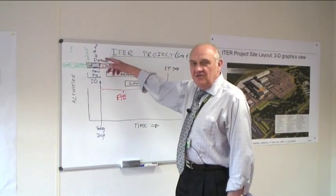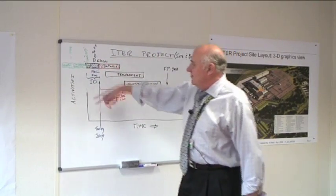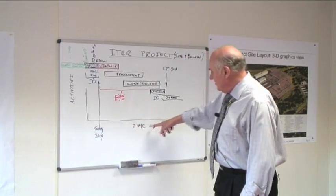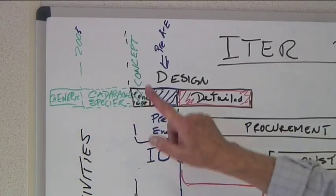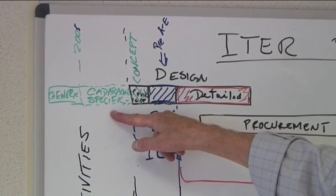This is a conventional chart of activities on a vertical scale, time on the horizontal scale, and different colors for the conceptual design for which ITER was responsible.